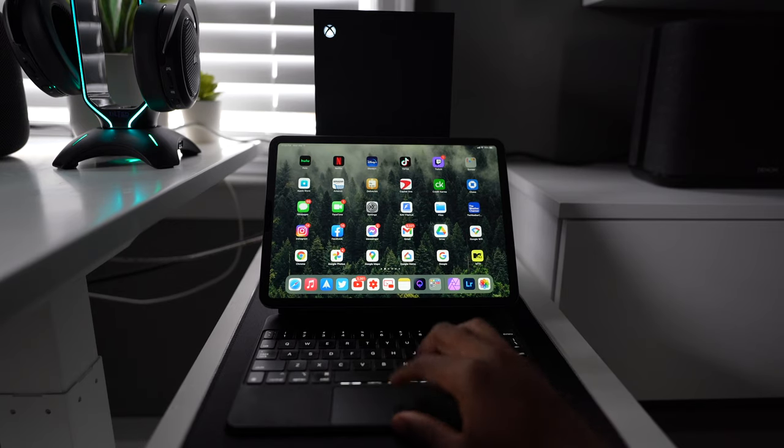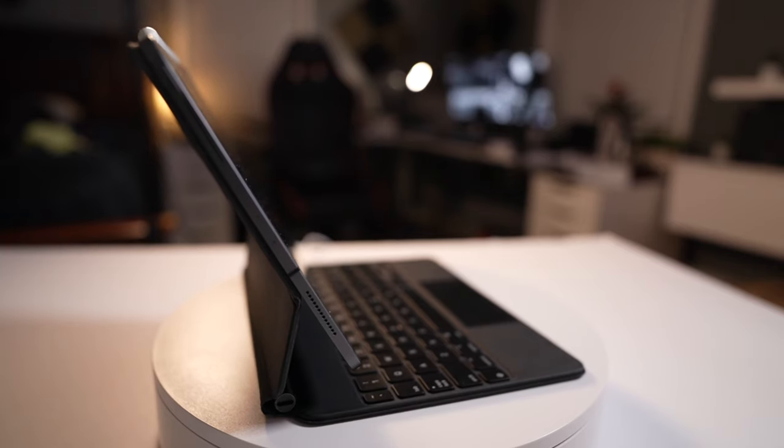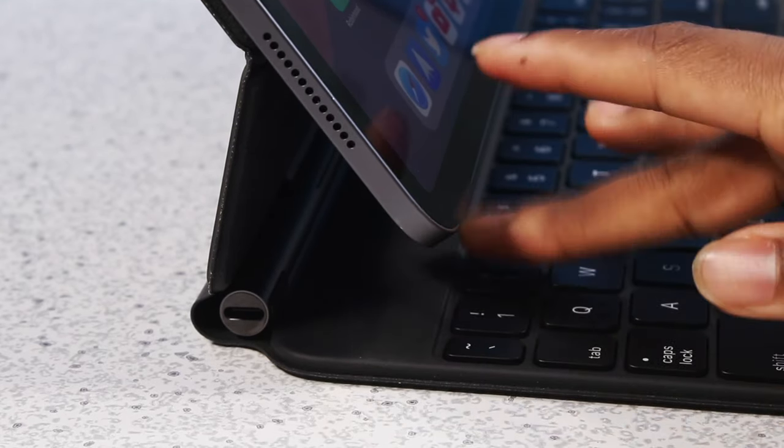At number four on the list, the Magic Keyboard case — this is my favorite Apple accessory of 2020. It transformed the iPad into a laptop. Apple hit a home run on this one. It has a backlit keyboard, it's bright, you have a clicky trackpad that clicks anywhere, and most importantly, it floats. I just like things that float in mid-air — my TV is on the wall, my monitor is mounted up. It adds to the design of the room.